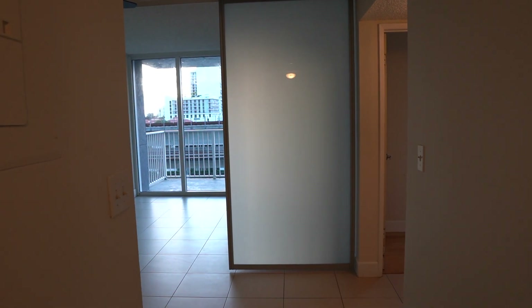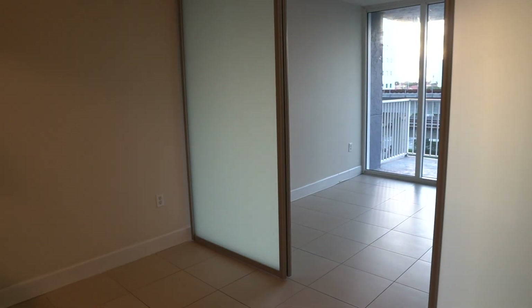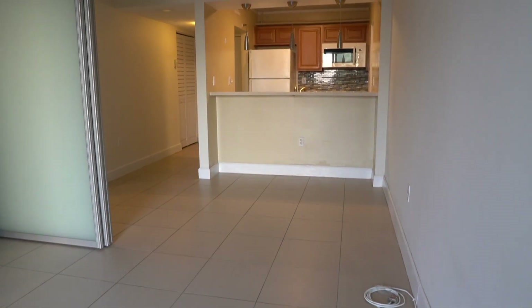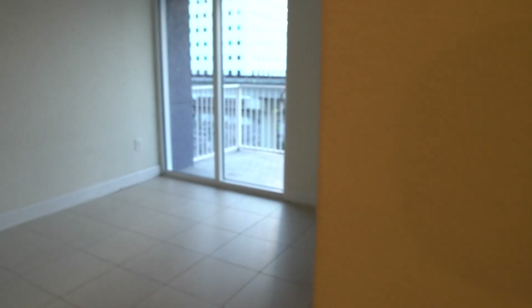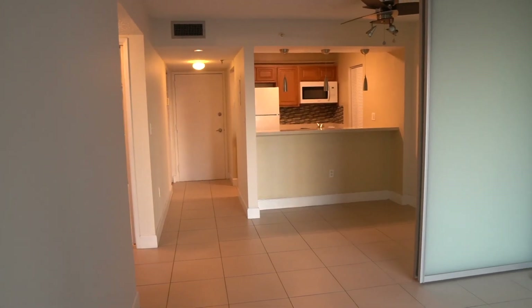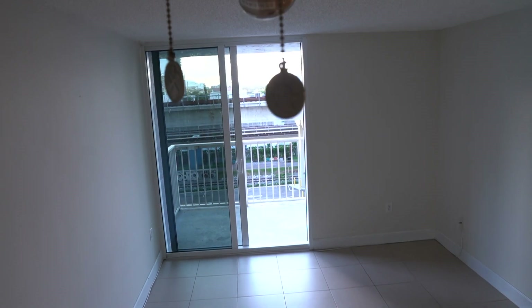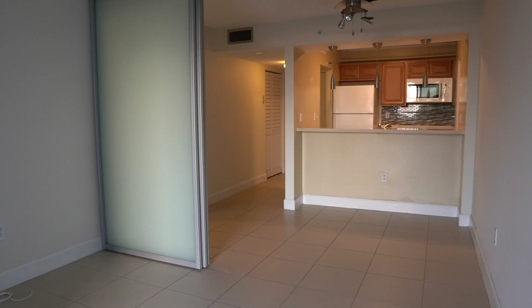Moving on, we get into the dining slash living room. You'll notice that this living room in particular has a partition with sliding panels — an added feature, as most other properties will not have this type of divider. This floor plan is just shy of 600 square feet, but it does a great job in maximizing the space. The living room is a great size for a medium-sized couch, and you can even fit a small dining table next to the kitchen counter.